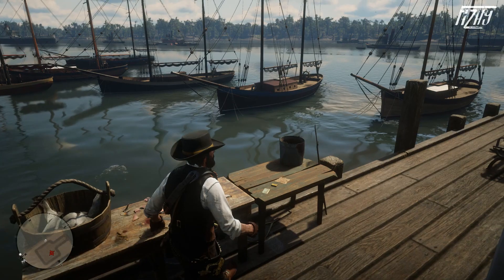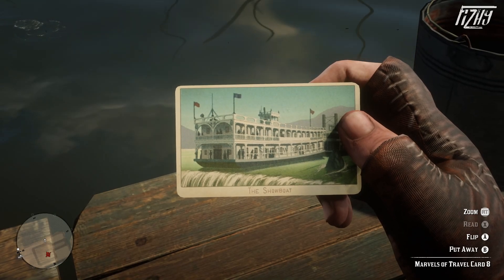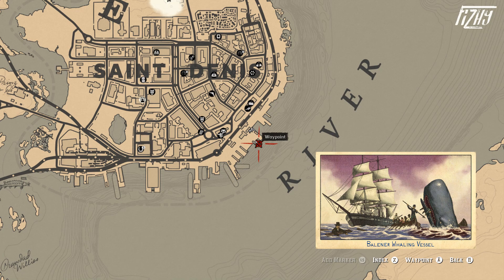The Showboat cigarette card is located on a pier to the south of Saint Denis. The card can be found on a table at the end of the docks. Showboats are river steamers on board which theatrical performances are given.